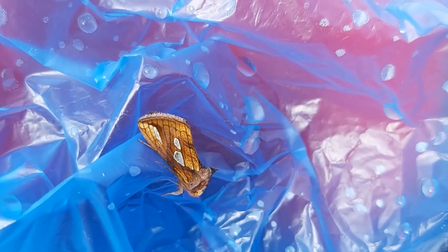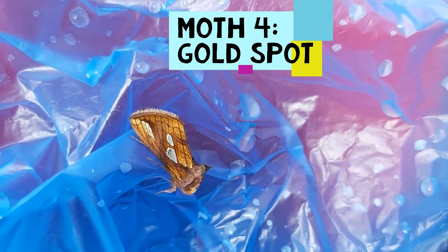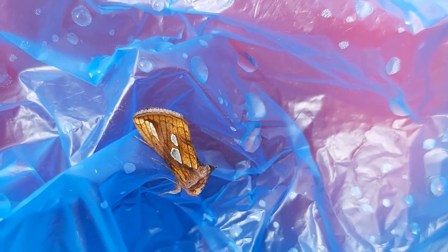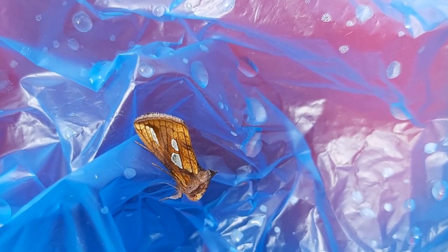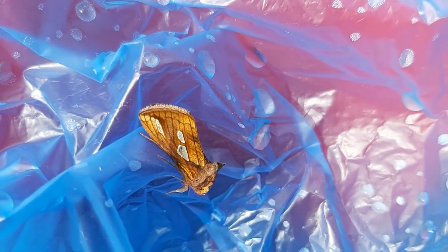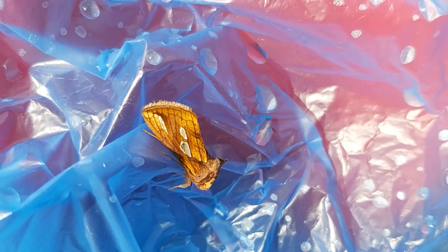This moth is called a gold spot and I hope you can see its wings kind of shimmering in the light, because it really is beautiful. This is a moth that you tend to find more in wetland areas, and that makes sense in my garden because we're surrounded by ditches and reens and wet grassland, so it's really nice to see a more specialist moth in the trap.